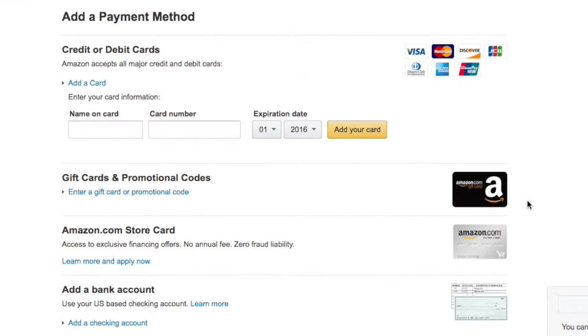Next you'll be asked for your payment information so Amazon knows how you'll be paying for your order. Amazon accepts a variety of payment methods. You can pay with your credit or debit card, an Amazon gift card, or even pay directly from your bank account.